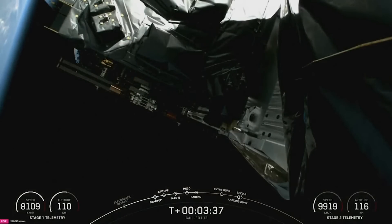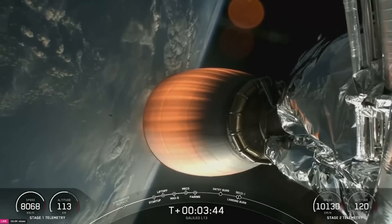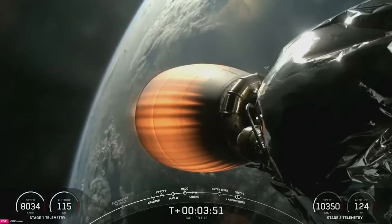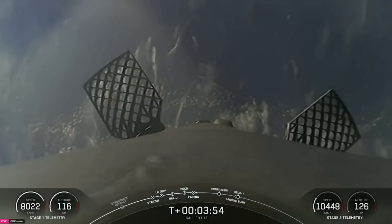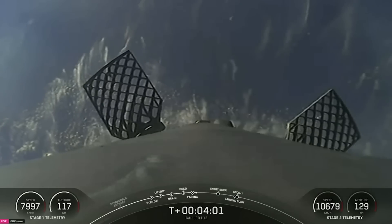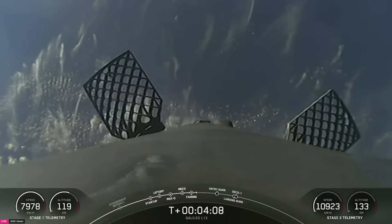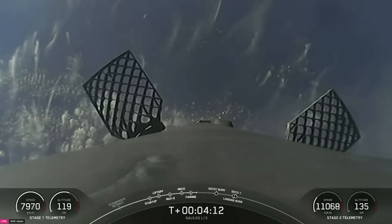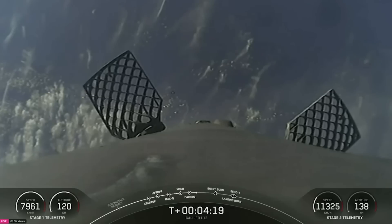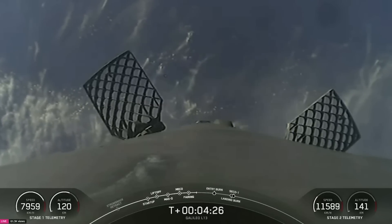Now from here on out, our two stages are following different trajectories. The first stage prepares for its landing attempt on our drone ship, Just Read The Instructions, while the second stage continues taking the Galileo payloads to orbit. Great view of our first stage as it starts making its way back to earth. Those grid fins on the side of the booster are about four by five feet — roughly the size of an average coffee table. On the right-hand side of your screen, Falcon 9's second stage is making its way to orbit, at roughly 140 kilometers altitude, traveling more than 11,000 kilometers per hour.